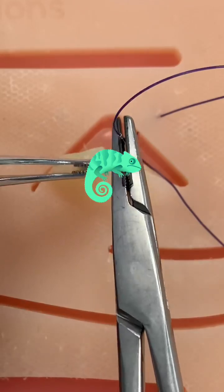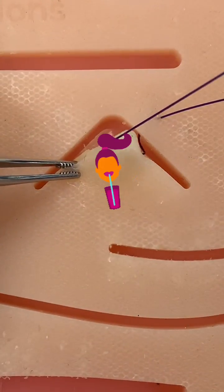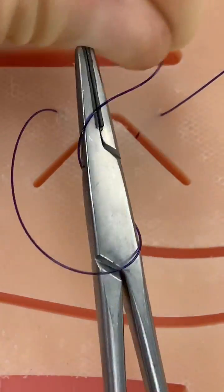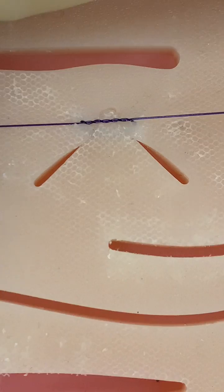17-year-old high school student Dacia Taylor invented color-changing sutures by dyeing them with beetroot juice. This was initially just a science fair project, but ended up attracting a lot of attention and even being submitted for a patent.